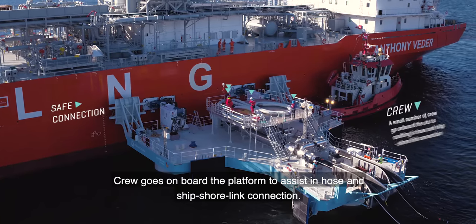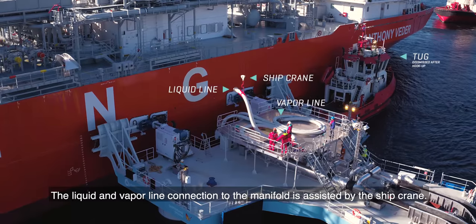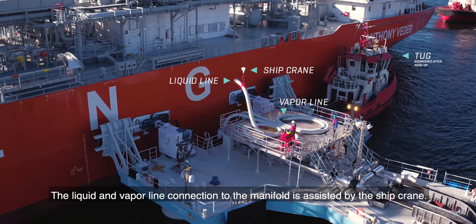Crew goes on board the platform to assist in hose and ship-to-shore link connection. The liquid and vapor line connection to the manifold is assisted by the ship crane.